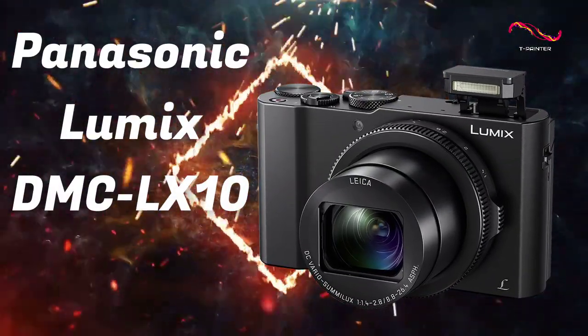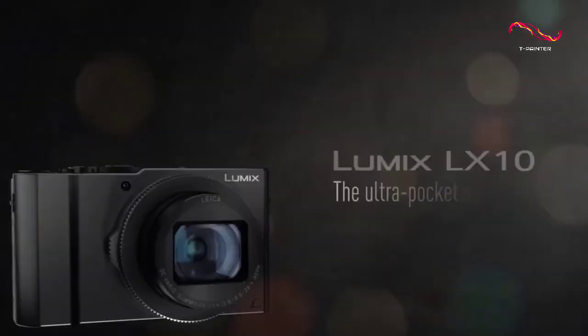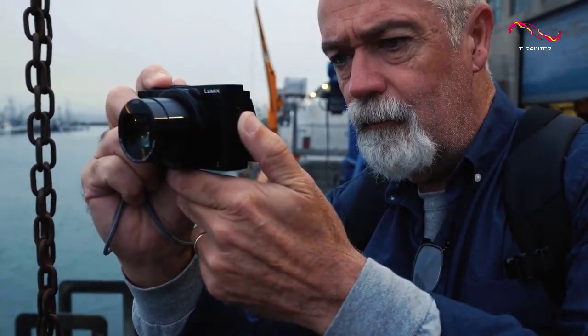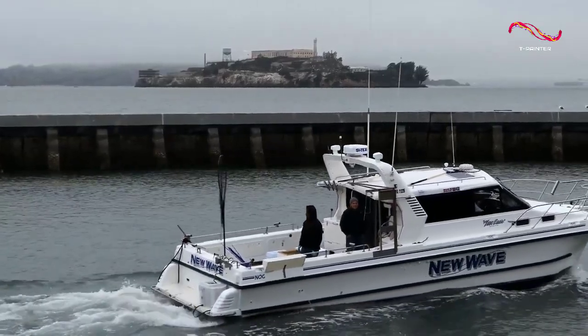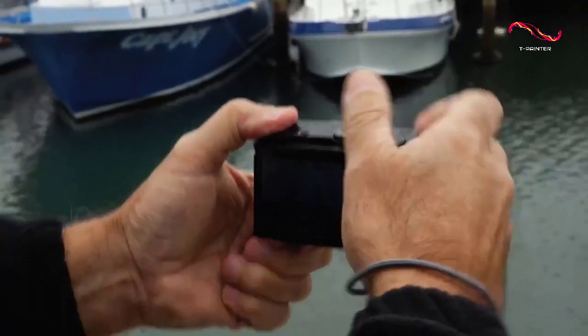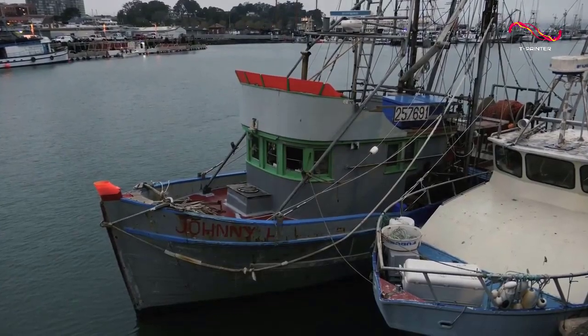The best point-and-shoot camera is going to be the Panasonic Lumix DMC LX10. Point-and-shoot cameras are great because they're small, lightweight, and easy to use. They're perfect for travel or for everyday situations where you just want to quickly snap a photo without having to worry about fiddling with settings. And out of this category, the Panasonic Lumix DMC LX10 really stood out to us as the best, and for many reasons.